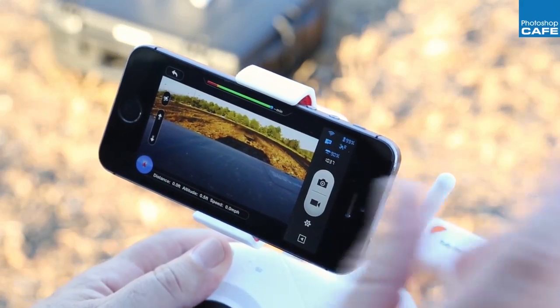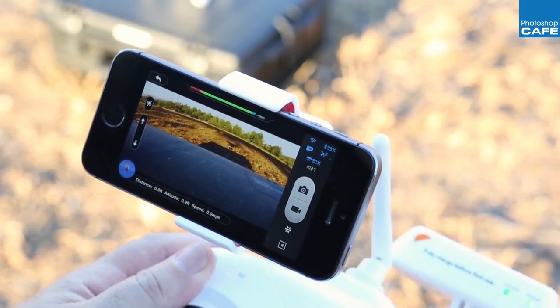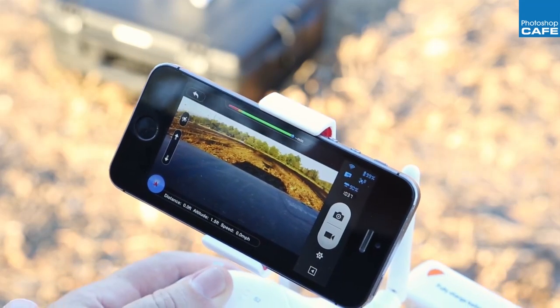To do the waypoint, one of the first things you want to do is make sure your battery is full. I have a full battery right now because you don't want the battery dying. If the battery is going to die, it just won't — it will abort the mission and come back. So let's set this up for doing this fully automated flight mission.